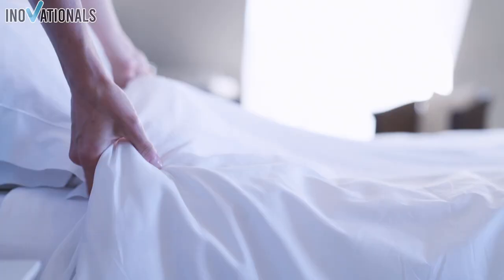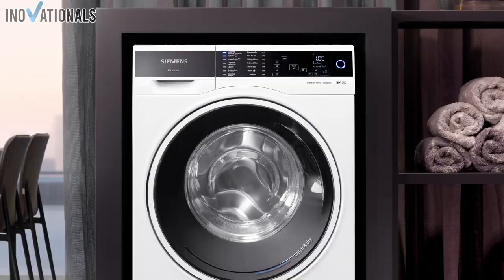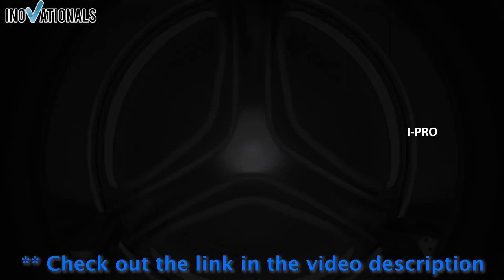An important note before we begin. All of the washing machines we feature in this video are linked in the video description. You can find out more about them and purchase them directly on Amazon to make sure you get the best deals and prices. So don't forget to check out the video description. Let's get started.